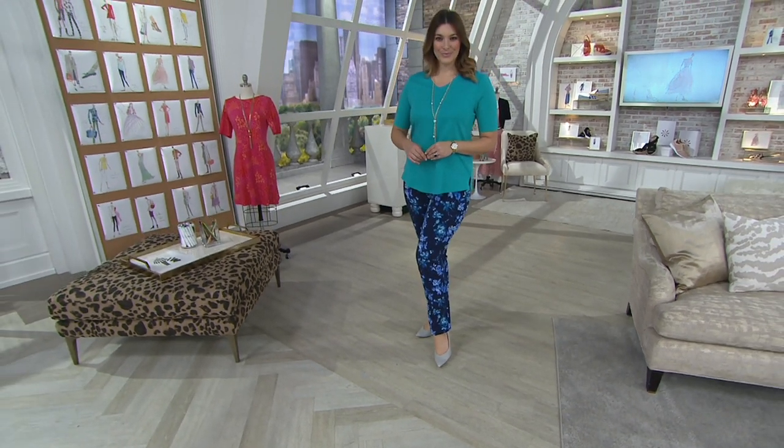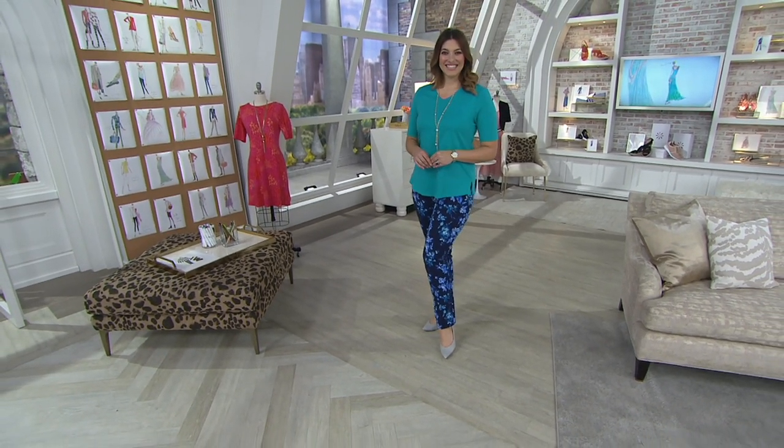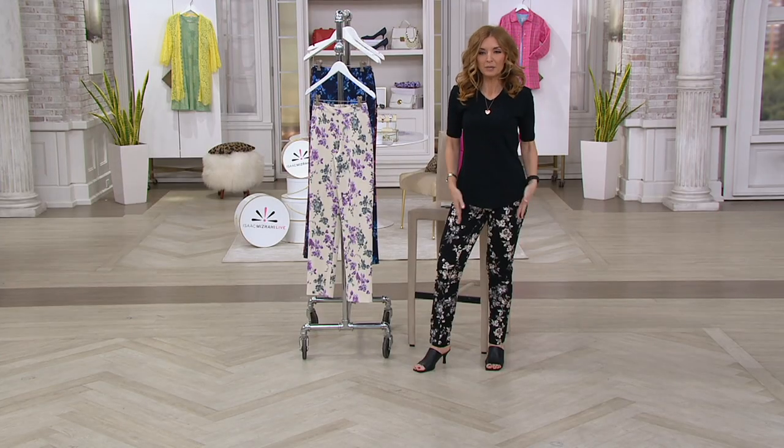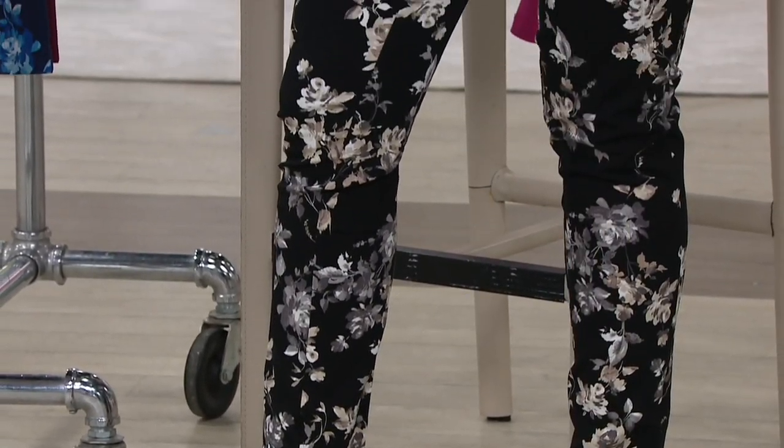Oh, clearance price — $42.96 for the floral slim leg pant, $10 and change easy pay. On these, we do offer the three inseams, so that's great news: petite, regular, and tall.